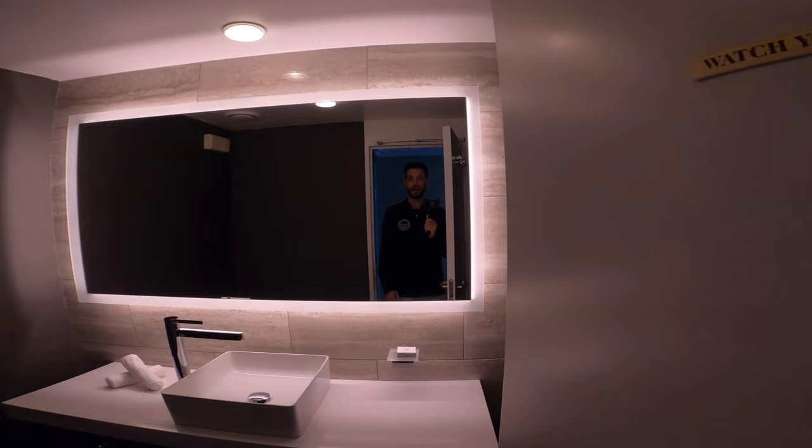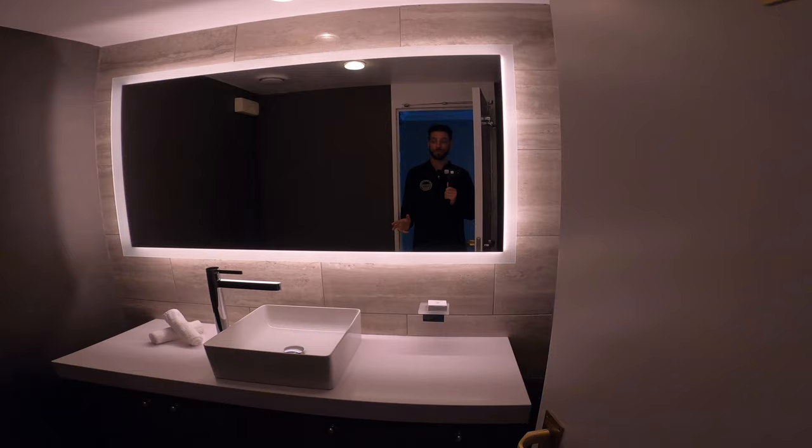Hey guys, I'm Mike. Welcome to Affluent Journeys — that's my website, affluentjourneys.com. As you can see, I'm on board the Azamara Onward inaugural for travel agents.